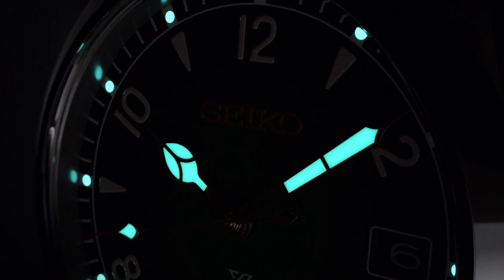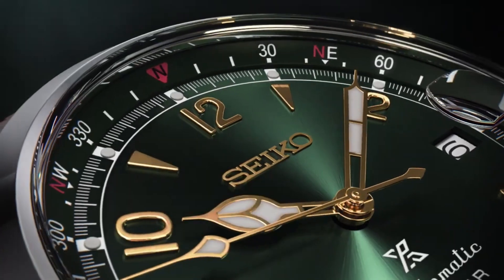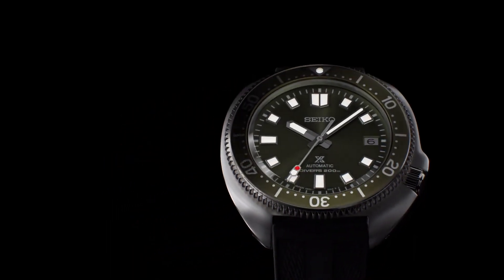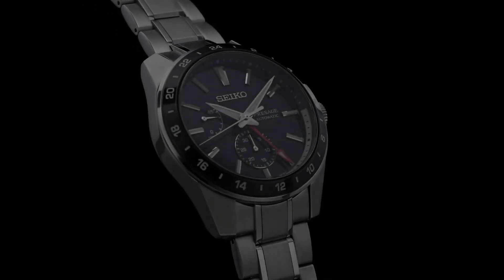If you're looking for the best new Seiko watches based on specifications, you are in the right place. All the watch buying links are given in the video description.